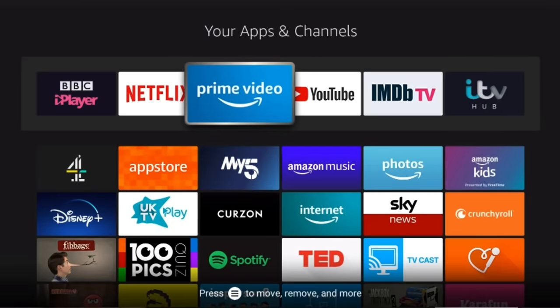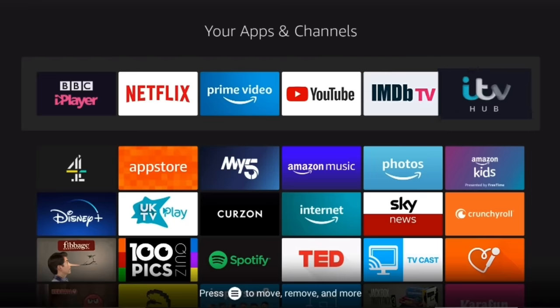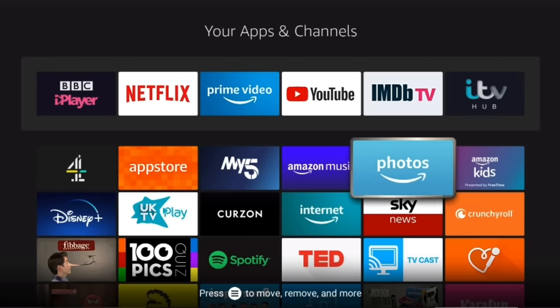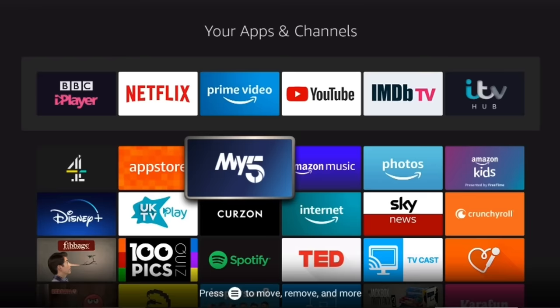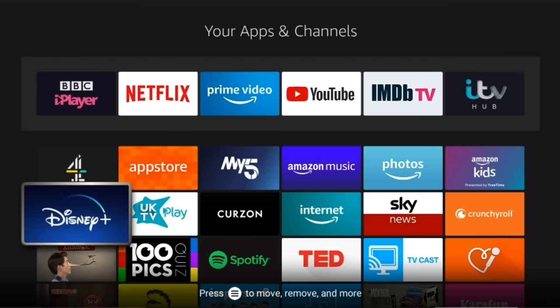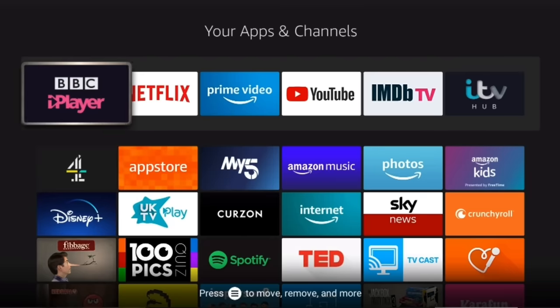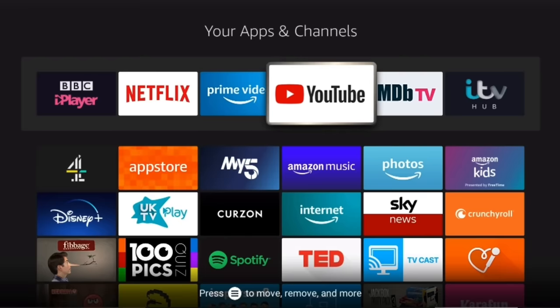Recently there has been an incredible acceleration in appetite for video content, with the average Fire TV customer now using multiple different streaming video subscriptions. This is reflected in the most downloaded apps on the Amazon App Store over the last year, where the majority of the top most downloaded apps were streaming apps.